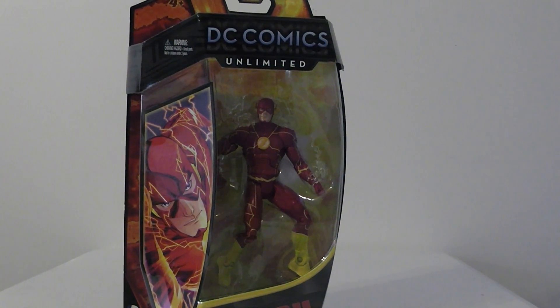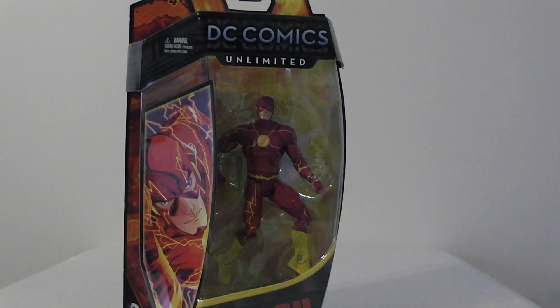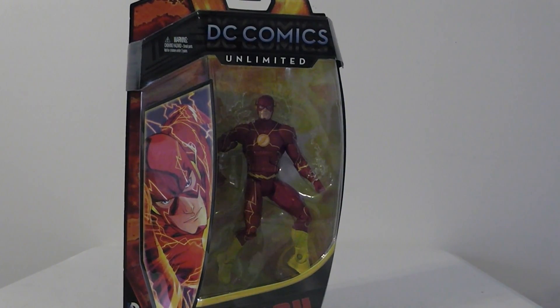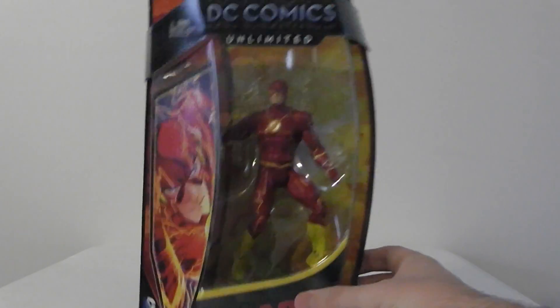Overall this figure definitely deserved a spot in my top 5. I don't have any of the expensive figures like most people — the most expensive I've gotten is like Future Foundation and SH Figuarts. I don't do Hot Toys or anything; I can't afford all those. But overall I just thought this was a great figure.